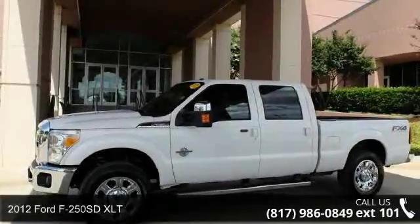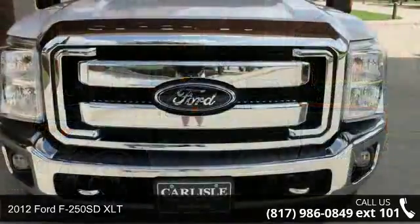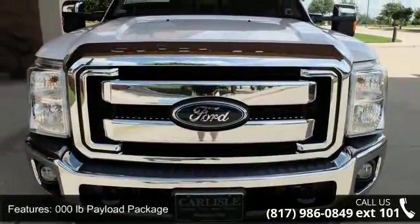Check out this 2012 Ford F-250 SD XLT. If you are looking for a first-rate auto, this one could be yours today. Enjoy these notable features: